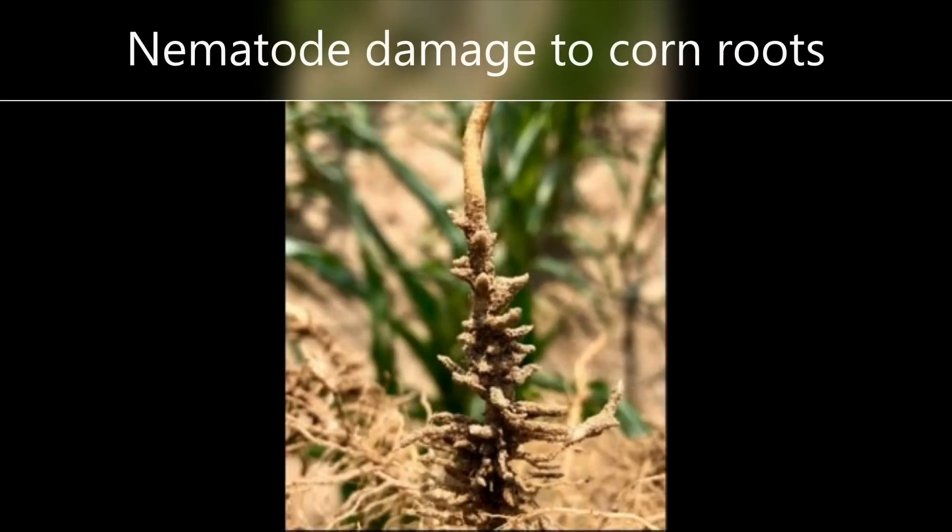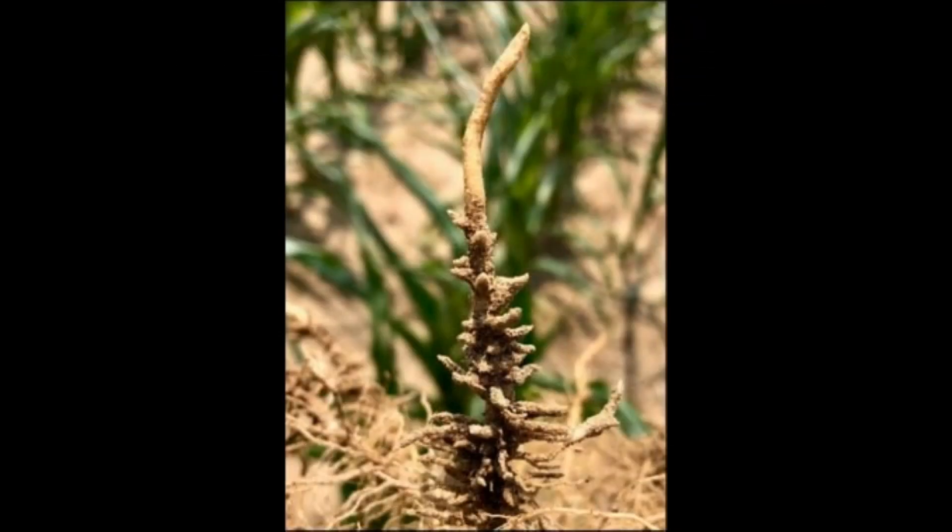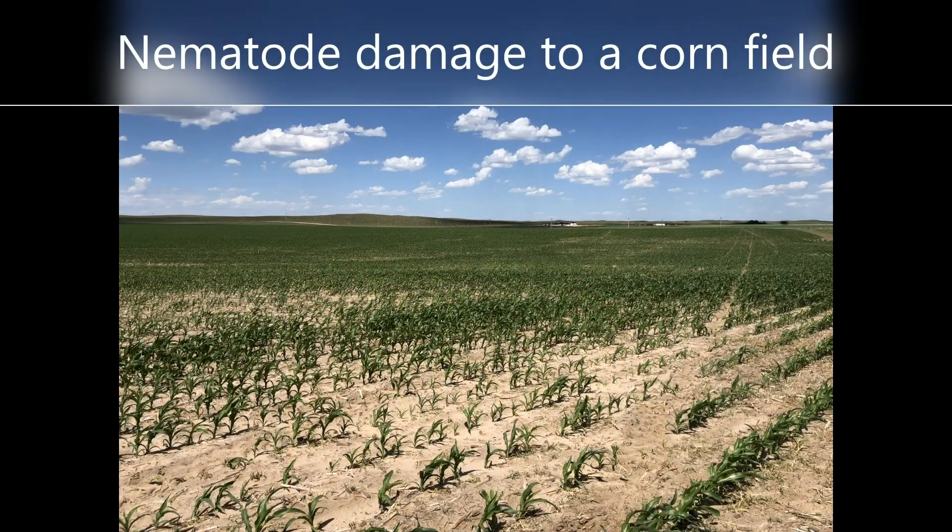When juvenile nematodes come in contact with that bio barrier they become paralyzed, making them susceptible to soil predators, pathogens, or possibly starvation.